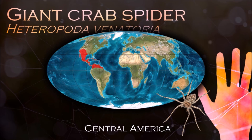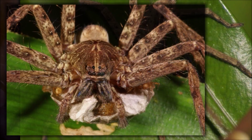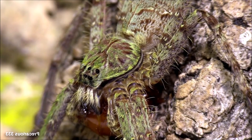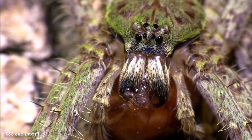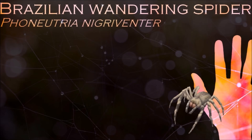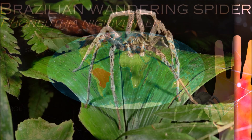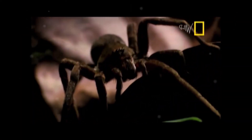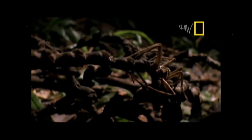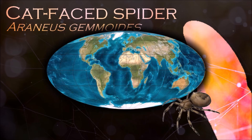Anatomically, spiders differ from other arthropods in that the usual body segments are fused into two tagmata — the cephalothorax and abdomen — and joined by a small, cylindrical pedicel. Unlike insects, spiders do not have antennae. To avoid being eaten by the females, which are typically much larger, male spiders identify themselves to potential mates by a variety of complex courtship rituals. Males of most species survive a few matings, limited mainly by their short lifespans. Their abdomens bear appendages modified into spinnerets that extrude silk from up to six types of glands. Spider webs vary widely in size, shape, and the amount of sticky thread used. The spiral orb web may be one of the earliest forms, and spiders that produce tangled cobwebs are more abundant and diverse than orb web spiders.